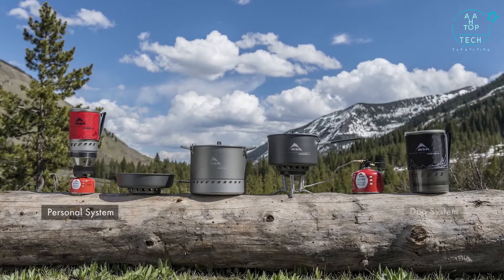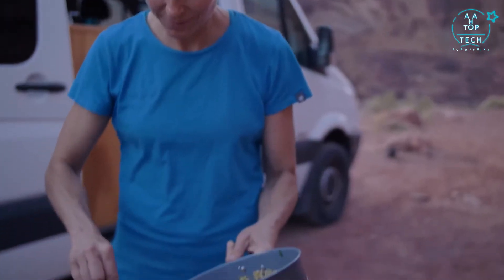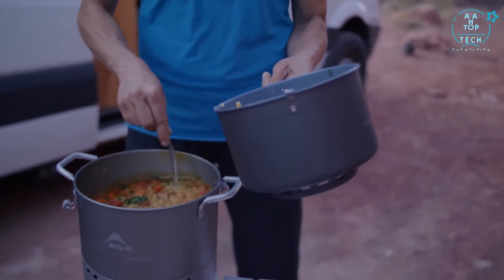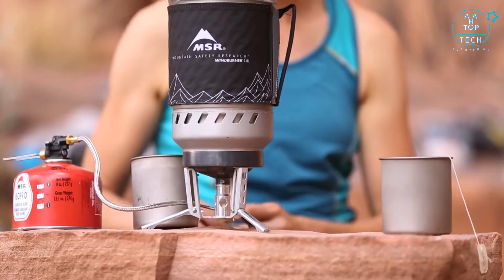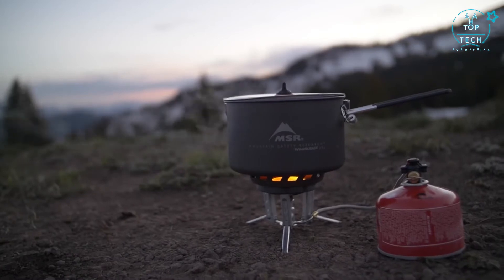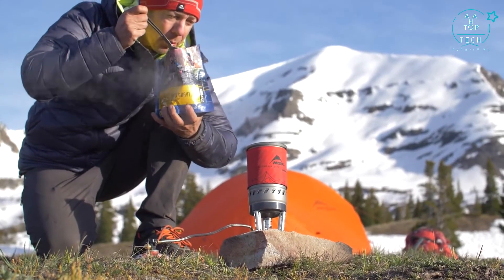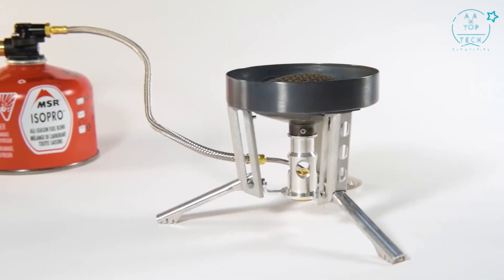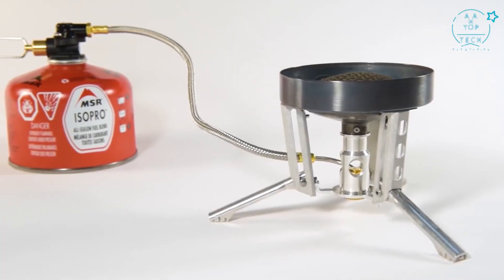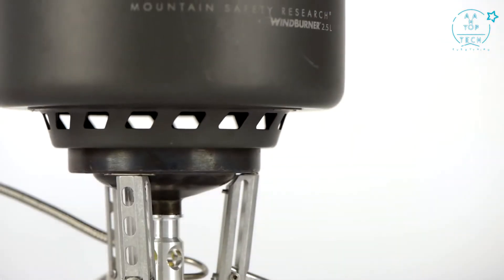The MSR Windburner system comes in multiple configurations: a personal boiling system, a two-person duo system, a group system, and a combo system with a skillet. A full line of modular accessory pots includes a new stock pot for large-volume meals. Each system carries forward the award-winning Windburner technology for fast boil times and greater performance in backcountry conditions like wind and cold. The new systems also feature a remote canister stove, compatible with all Windburner pots and providing greater stability for larger pots.